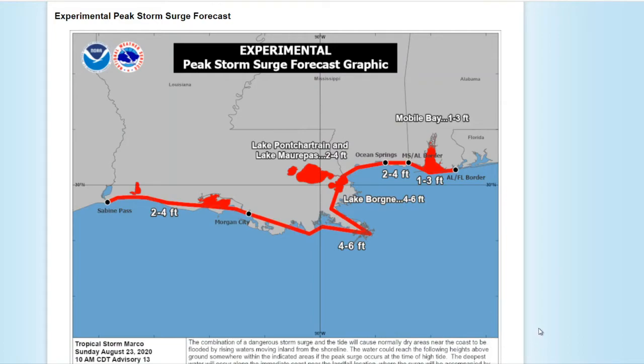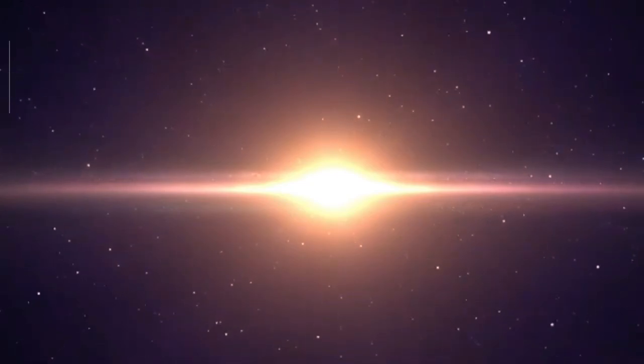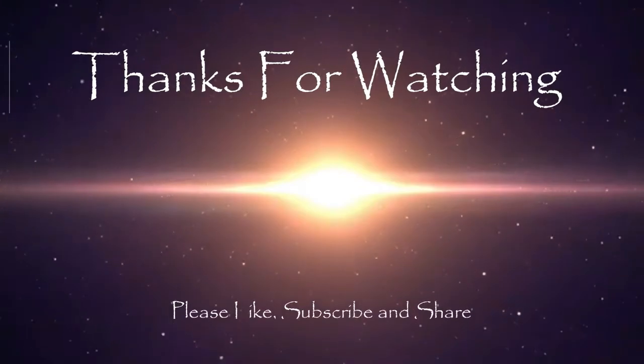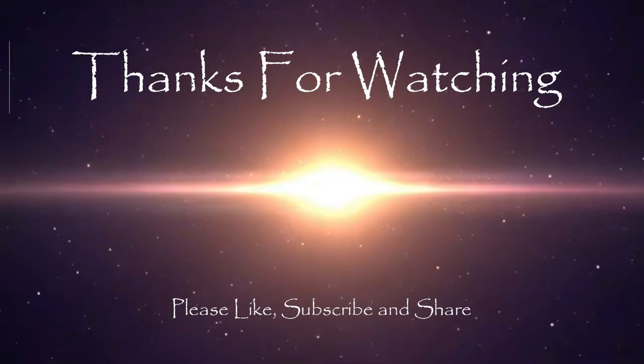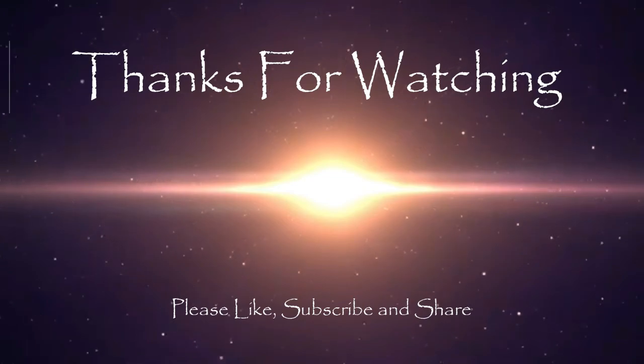I will certainly be updating as we move forward in time and as things change. Until next time, may God richly bless you. Thanks for watching this edition of Agape Livecast — whether you're watching on Facebook or YouTube, please like the video and share it, like the Agape Livecast Facebook page, and subscribe to my YouTube channel. Until next time, may God richly bless you and keep you.